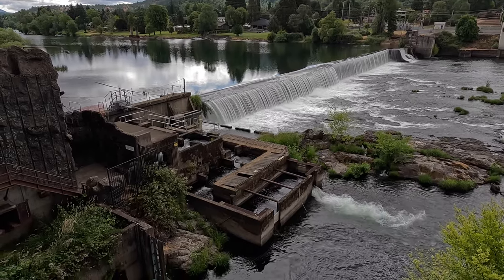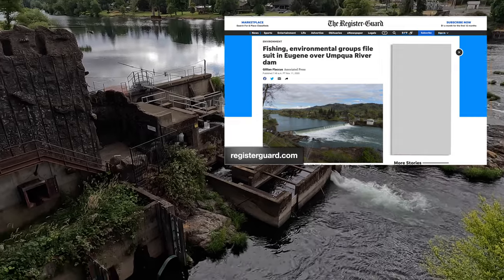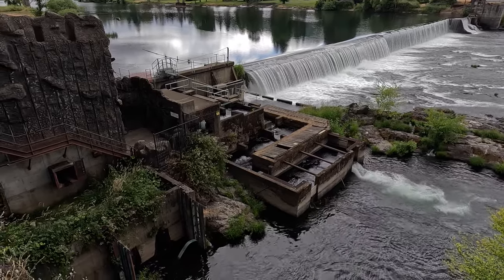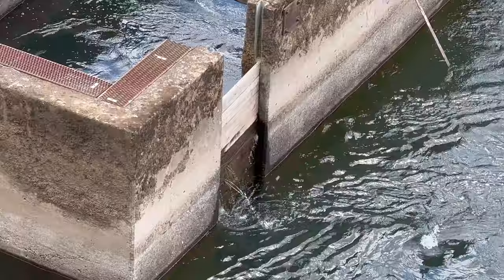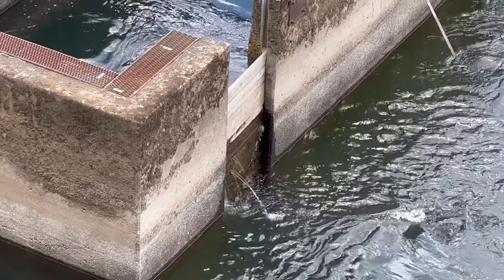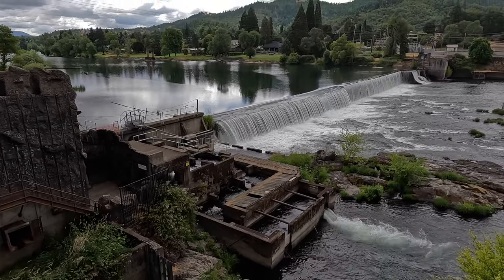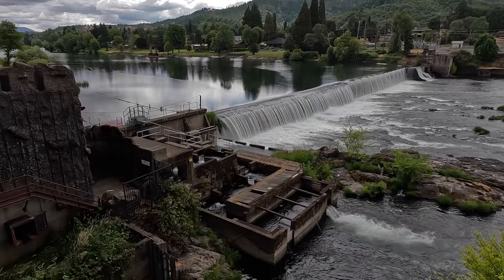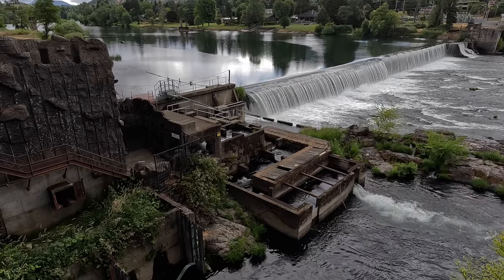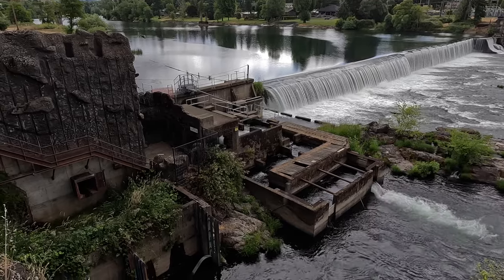Environmentalists are actually suing to have the dam removed. The fish ladder was built in 1923, so it's a hundred years old and probably can be improved — as you can see it's not in the best of shape. I'm not really in favor of getting rid of things that are on the National Register of Historic Places that were built in the 1800s, but I'm sure there's some sort of improvement that can be made to the fish ladder to make it easier for fish to get upstream to spawn.